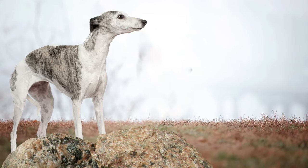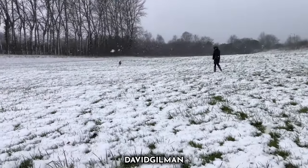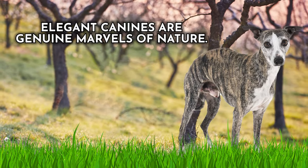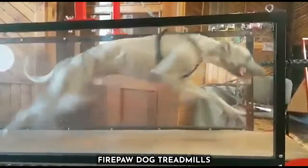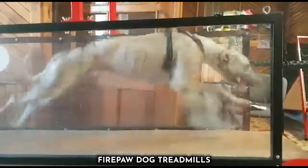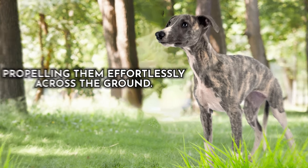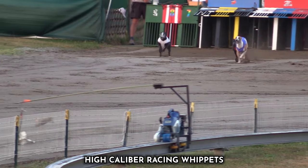Dog number six: the Whippet. This breed is often referred to as the poor man's racehorse, and rightfully so. They possess a range of distinctive traits that distinguish them as some of the speediest dogs around. Whippets are built for speed with their lean and slender bodies. Their deep chest accommodates ample lung capacity, essential for efficient oxygen intake during rapid sprints. Long, powerful legs provide an impressive stride length, propelling them effortlessly across the ground. Their streamlined profile and flexible spine minimize air resistance, enhancing their swiftness.